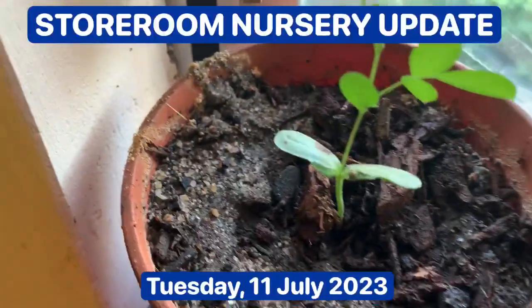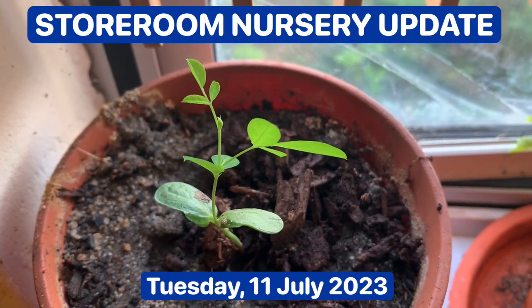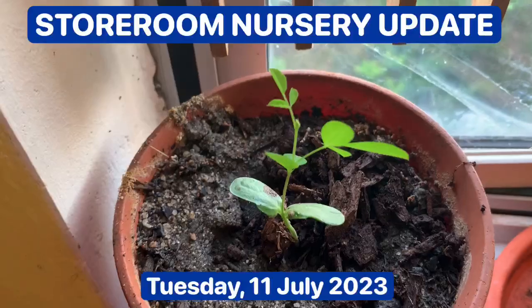This one has... Buah Amla — Phyllanthus emblica, Amla. I'm very happy with this.